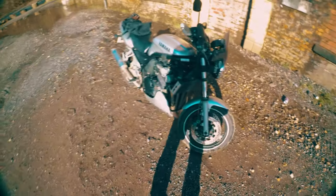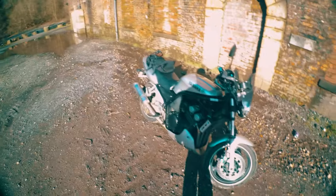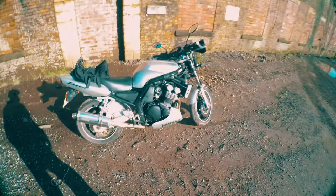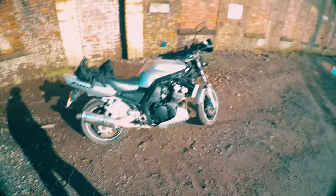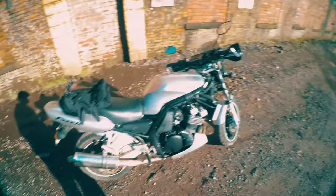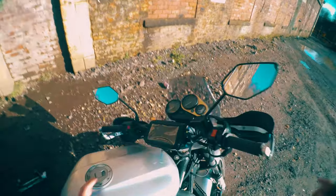I remember you might have seen my last video about a bike — I had a 125 before that kept breaking down every two miles. Well I did my big bike test, and I've got a Yamaha Fazer. It's a 2001 and it's got 30,000 miles on it now I think.